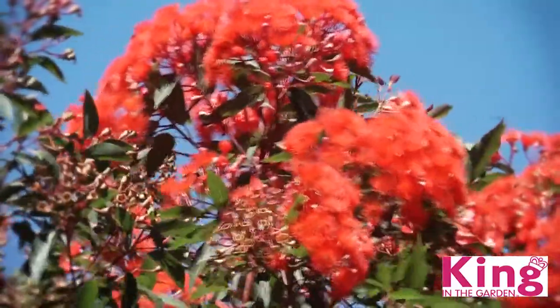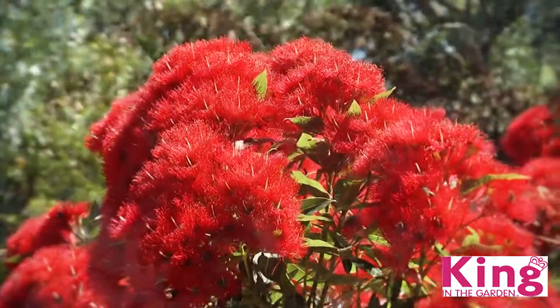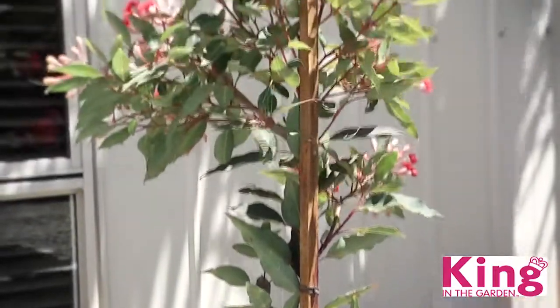If you're a fan of flowering gums but you're after something small and compact, you'll love these little beauties. The name mini gum says it all. At just 2 to 3 metres tall, they're perfect for small gardens.